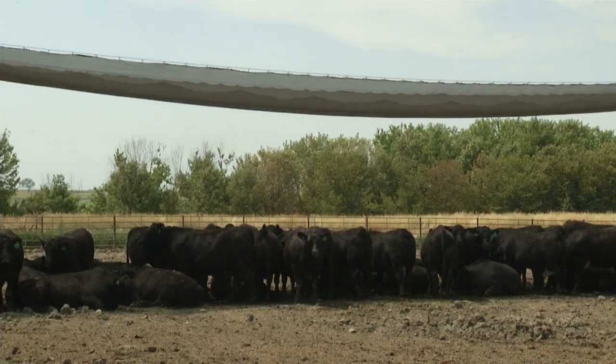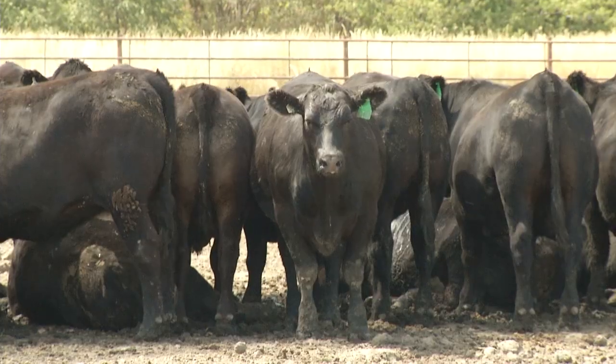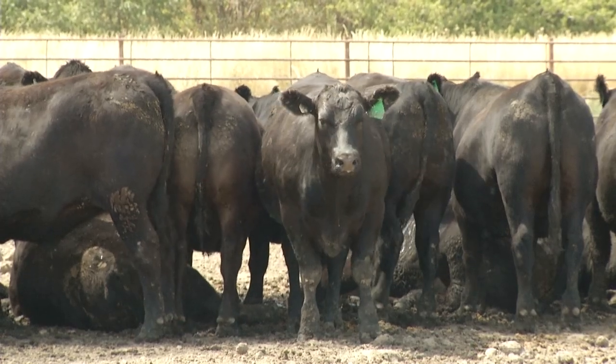Before he got the tarps up, Bernard had been wetting the ground down in the evening and during the day. Since the tarps have been up, he's gone away from that practice and has had virtually no problem.